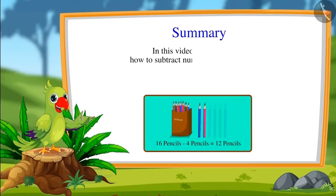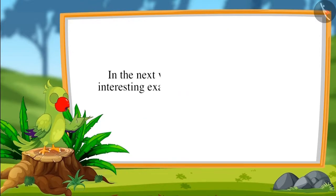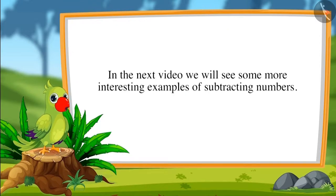Thank you Sonu. So children, in this video we learned how to subtract numbers up to 20. In the next video, we will see some more interesting examples of subtracting numbers. Till then, bye friends.